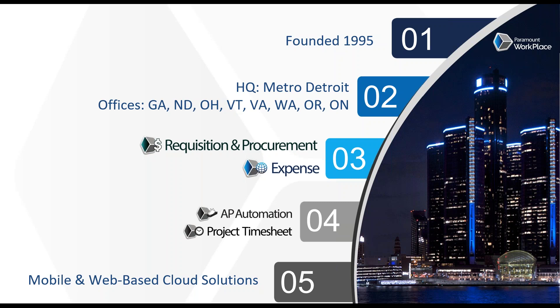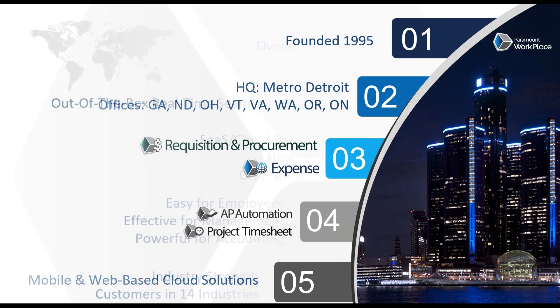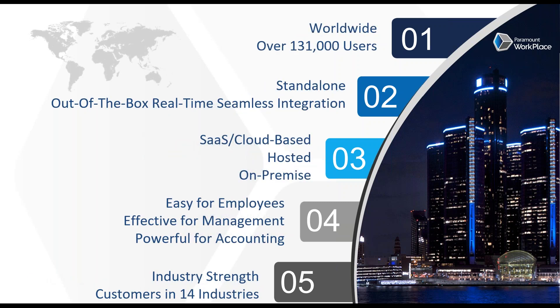Overall, it is mobile and web-based cloud solutions that offer spend management functionality worldwide. We've got more than 131,000 users. A key point we're talking about today is the integration to Financial Edge — we're leveraging the vendors, GL accounts, and other information already in Financial Edge as part of the requisition and purchasing process. We can also run standalone, typically where there's an ERP we don't integrate to or where an organization is in transition from one ERP to another.